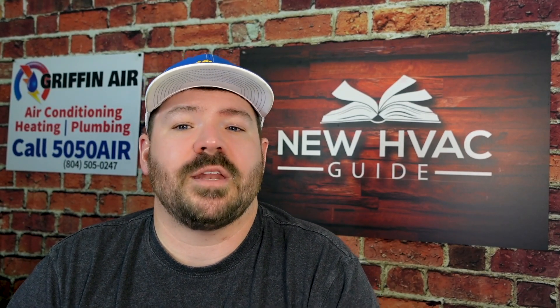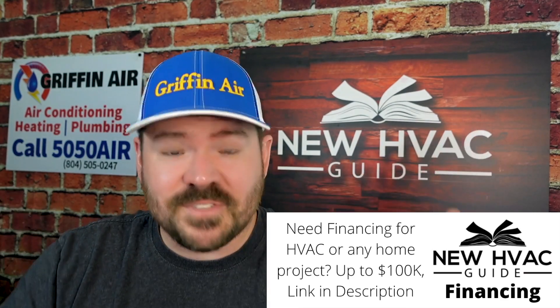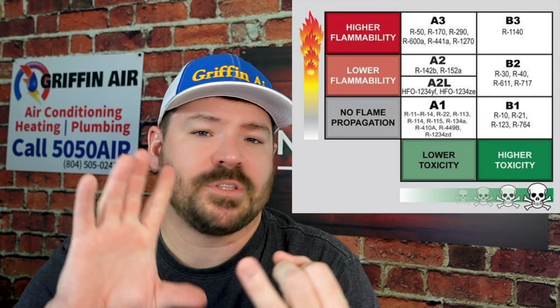I could probably keep you here all day talking about all the different types of refrigerants. I'm not a chemist, just a heating and air guy, but a lot of refrigerants are broken down into different categories — HCs, FCs, HCFCs, CFCs — all talking about the different additives in that refrigerant, like fluorocarbons or hydrocarbons. Some of them have other additives or are based on different chemicals; some even have propane, methane, and even chlorine in them. Aside from the chemistry side of things, a lot of refrigerants are also categorized based on how flammable and how toxic they are.